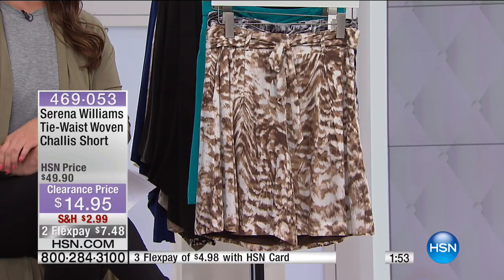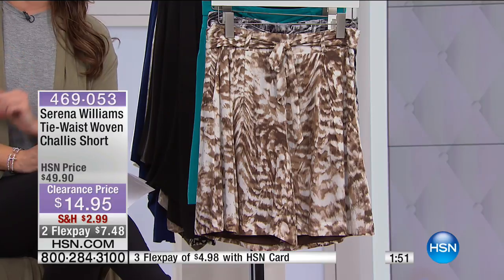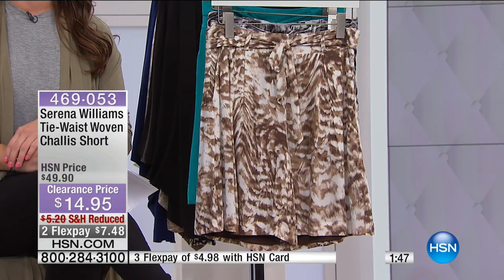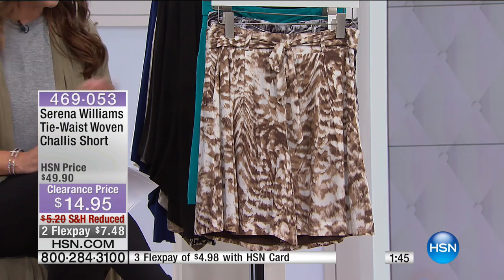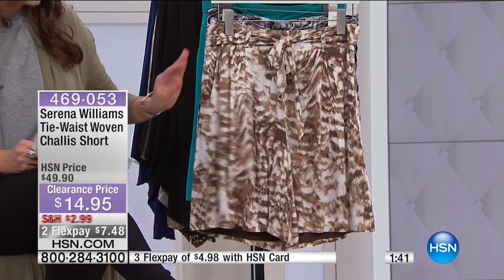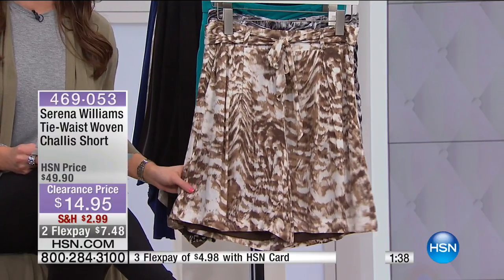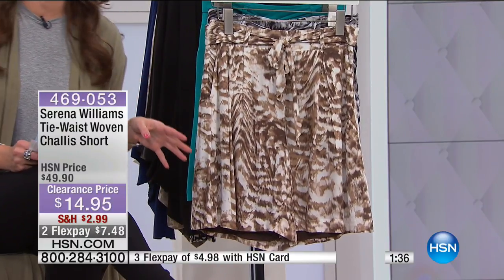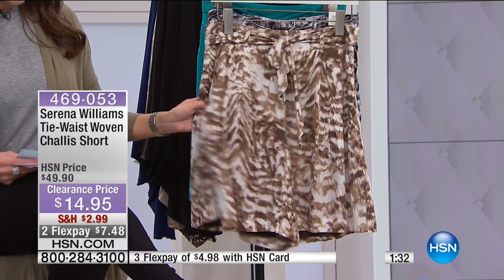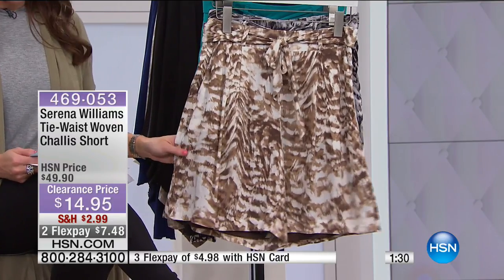There's nothing better than clearance, especially when it is some of our fabulous designers like Serena Williams. This is her tie waist woven short. It is really, really adorable on. It is flowy and comfortable and fully lined. We have several colors for you to choose from on this. This is going to be a quick two-minute sell-out. $14.95 down from $49.95.